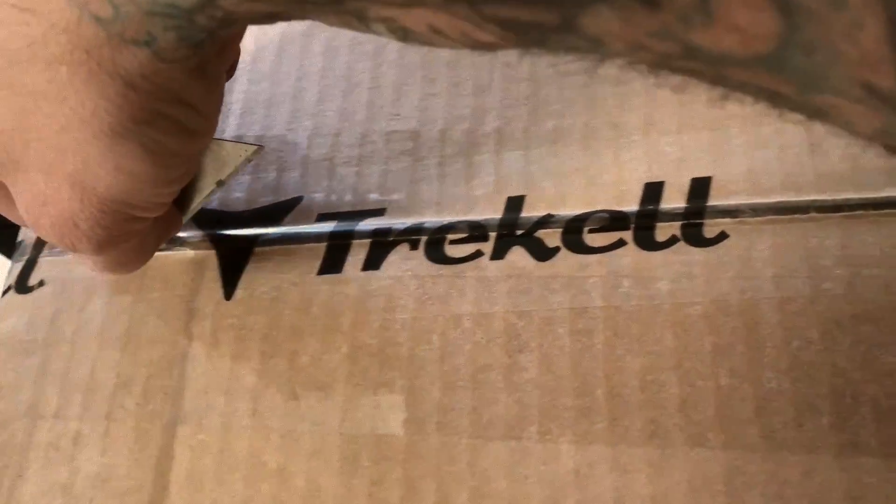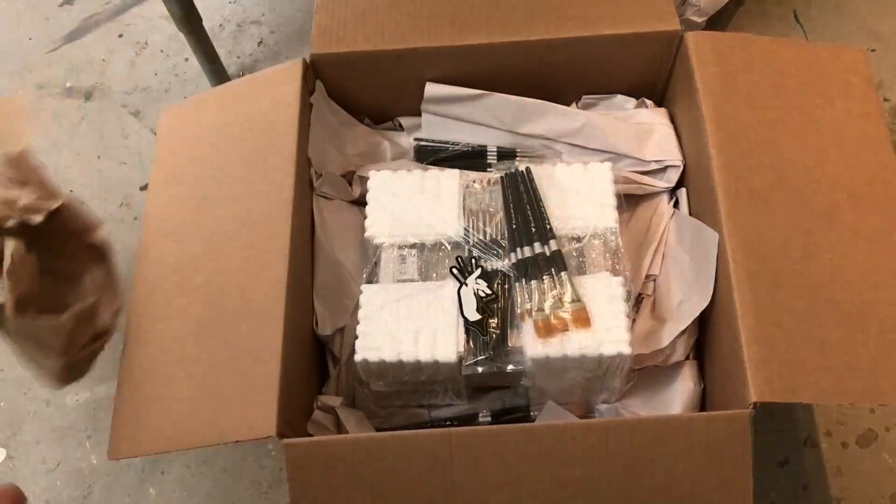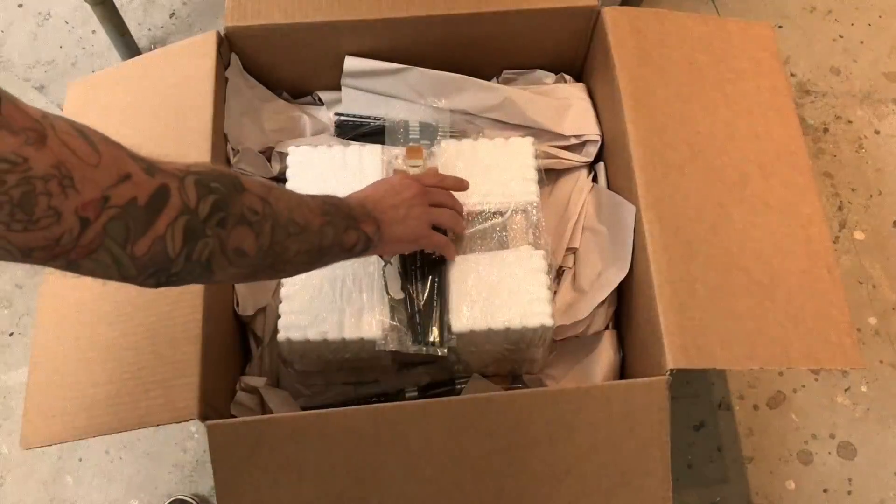Hey everybody, it's Greg again. I just got a package from my sponsor and favorite paintbrush company, Trakel Art Supplies, and I thought I'd share with you what they sent me.